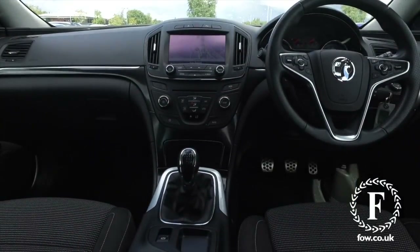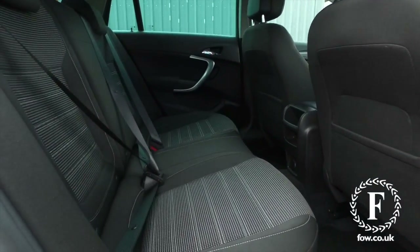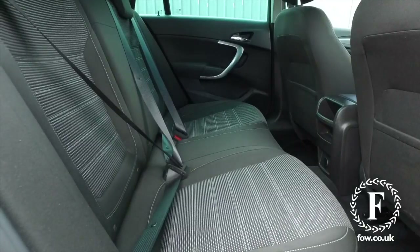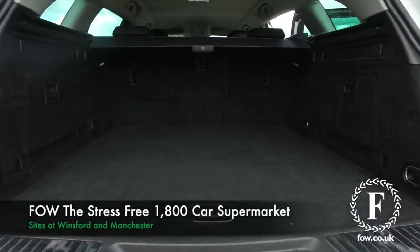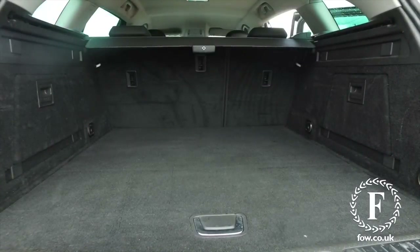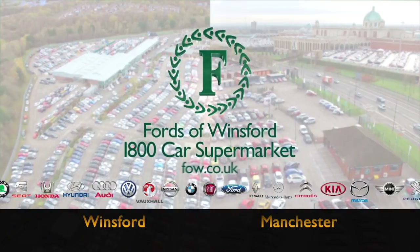Now if you'd like to find out a little bit more, give Jackie and our team a call in the call centre. They can answer any questions you might have. Reserve the car for up to 48 hours, no deposit, no obligation. Bring your licence with you, have a test drive. Discover this great car for yourself at Fords of Winsford.